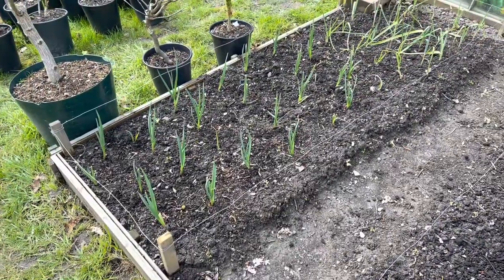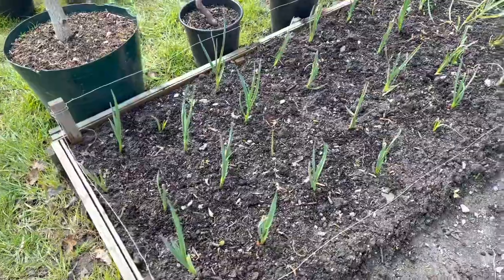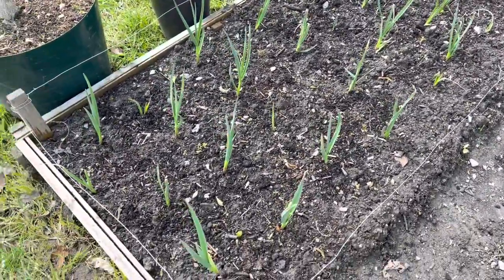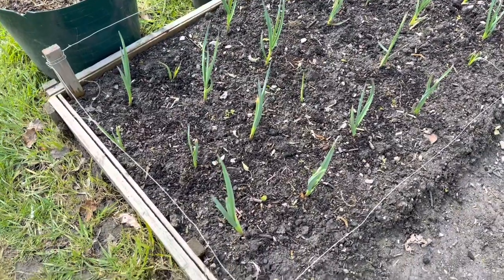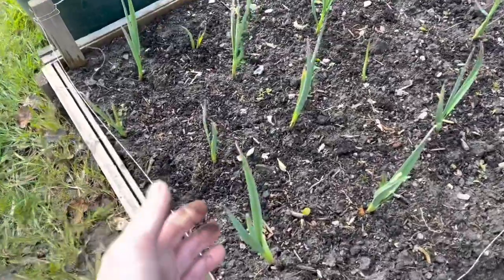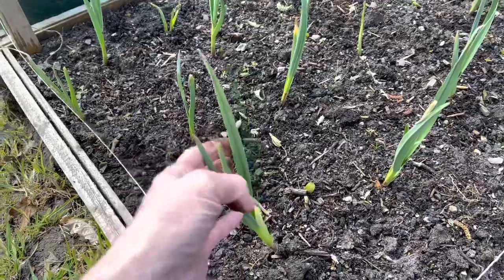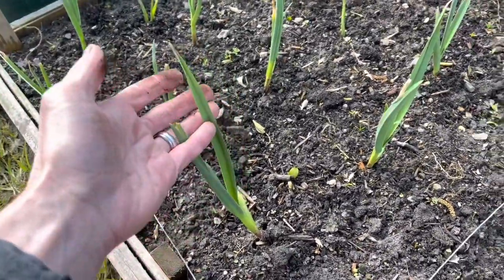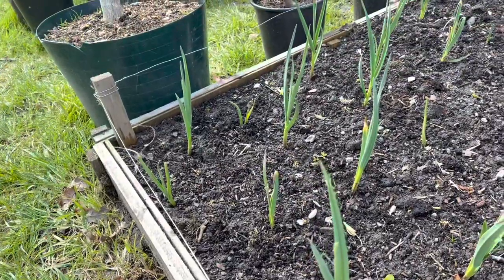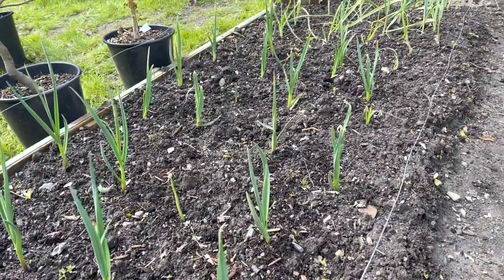All of my garlic has come up — I think every single one of them came up, which is good. I planted these very late, actually in the end of January or February, but you can really plant garlic whenever you want as they're cold hardy — frost doesn't affect them. So if you've got some garlic, just get it in. They look like they're doing well.